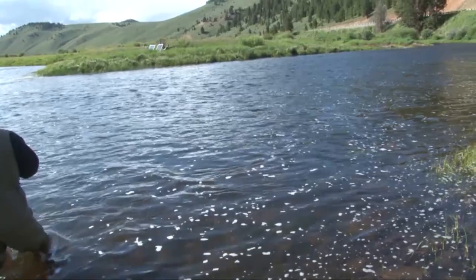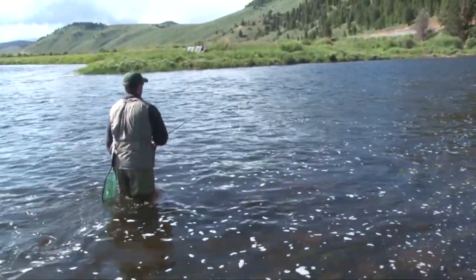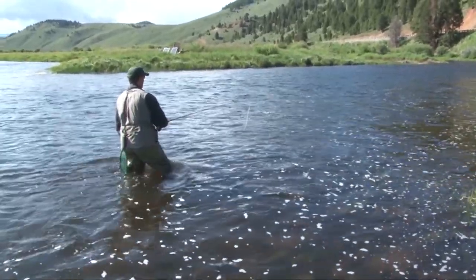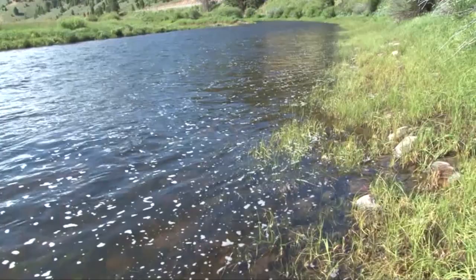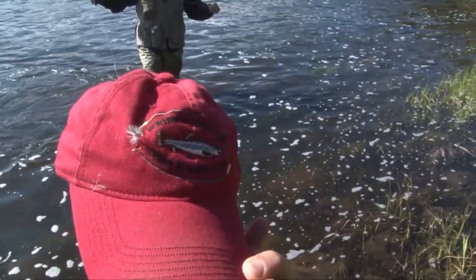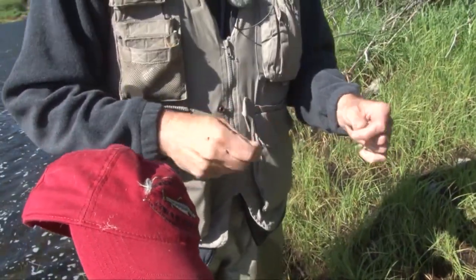They're cream-colored bugs. Oh geez, right there — there were two rises! That hurt. Oh, I think it's in your hat! I can't believe it — it's in your hat! I'm sorry Steve! Let's tie that bugger right back on there. Take three — they're still rising. First time I snagged the tree, second time I snagged Steve in the head, so this time I'm in business.